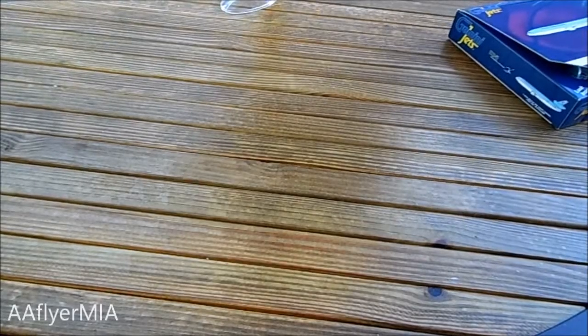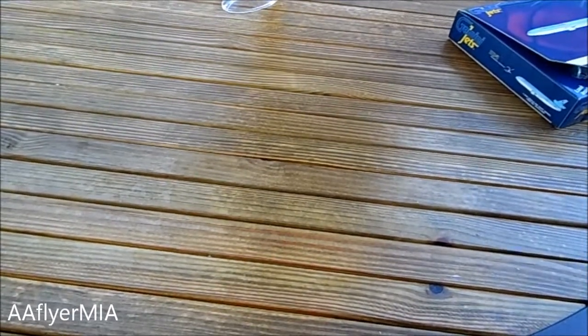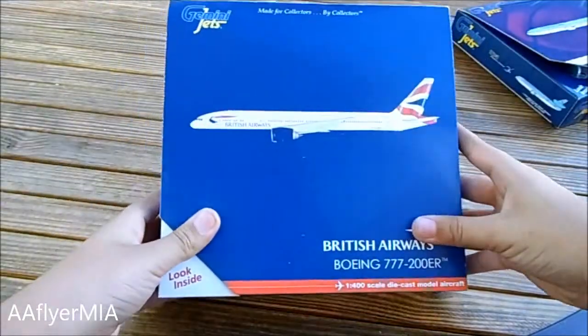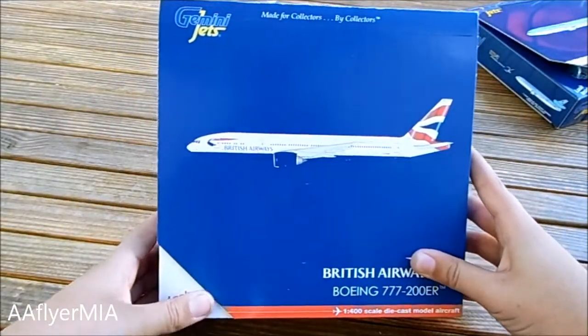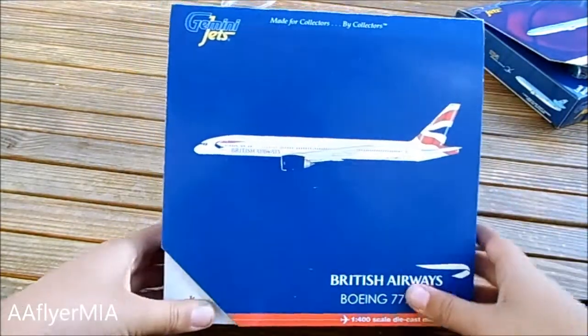Hello guys, this is AFlyer MIA here again. I'm doing the second unboxing of one of the other planes that I got in my airplane shop. And it is the British Airways 777-200 Extended Range. So this is for my International Terminal.